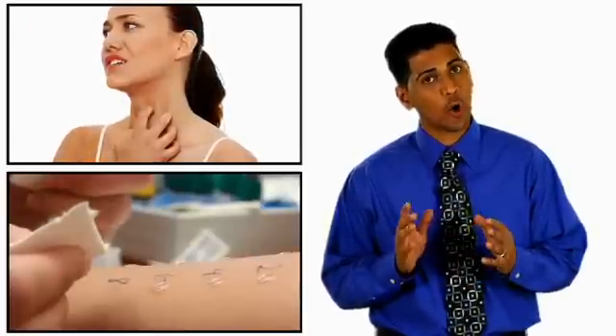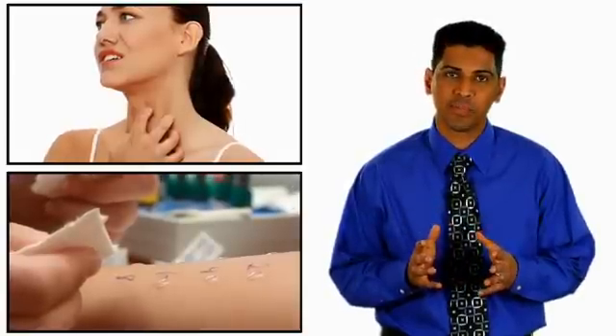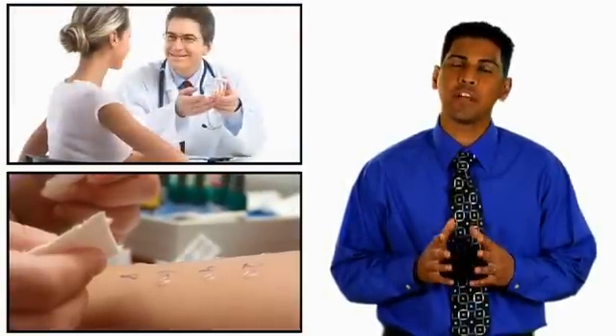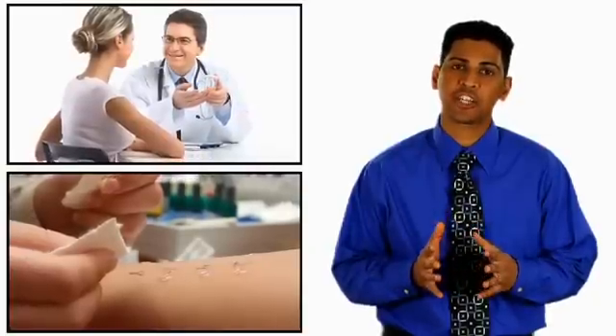If you think you have seasonal allergies, you should go see an allergist. A skin or blood test will be able to uncover the cause of your symptoms, and there are many treatments available to ease the symptoms or reduce or prevent the allergic reaction. For more information on allergy testing and treatments, check out other videos on this site.